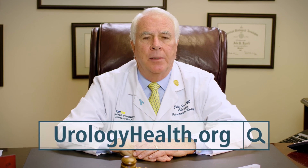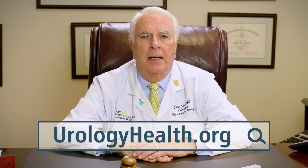It's important to remember that a prostate biopsy is safe and will help you and your doctor make good decisions about any necessary treatment options. Talk with your doctor about any questions or concerns that you have about your biopsy. For more information, go to the Urology Care Foundation's website at urologyhealth.org.